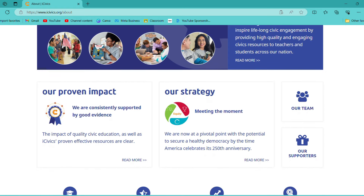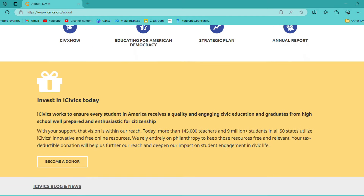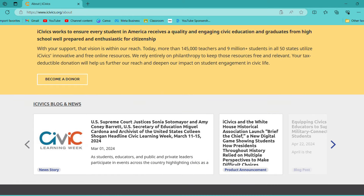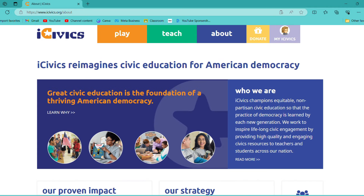We've really enjoyed using this. I felt like it was very fair as far as presenting all sides of things. Most of what we covered was the history of the Constitution, the Bill of Rights, how the systems work, and all of that. So far everything that I've seen, I've been really happy with.